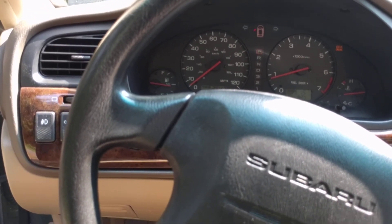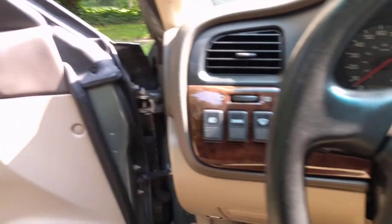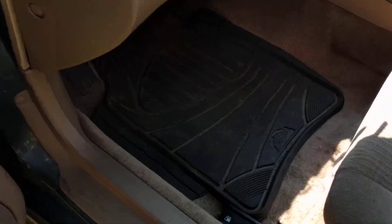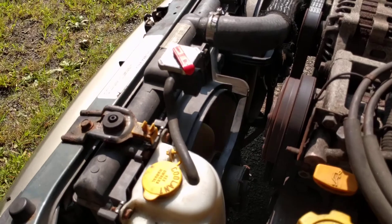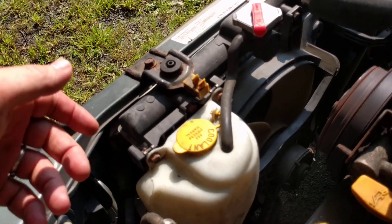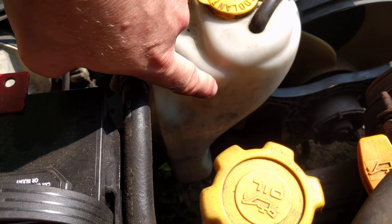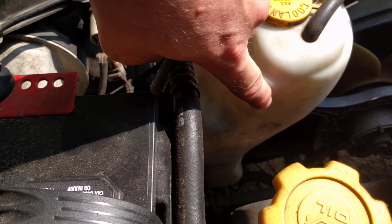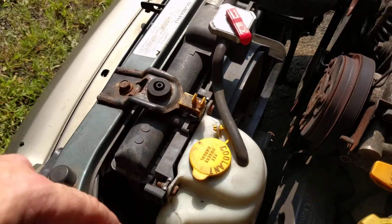So what could cause your engine to overheat? I'm going to shut this off and take a look at a couple of things you can check. One of them is checking the coolant level. The coolant overflow bottle in this case is up here — I can't see it clearly because it's in the shadow. They can put them pretty much anywhere in the car.